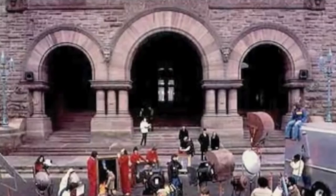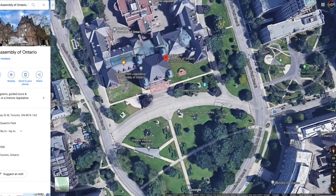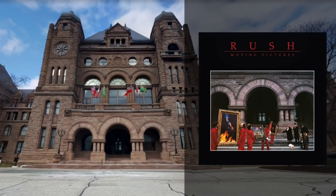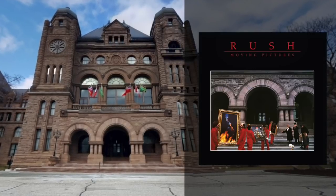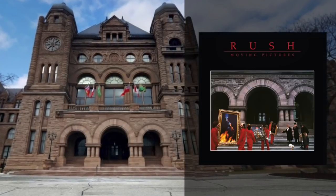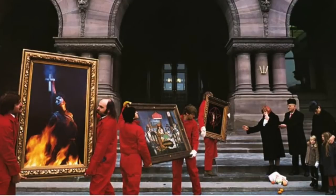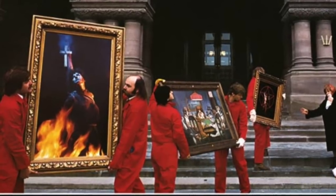It should come as no surprise then that the cover for the album was shot right there in Toronto. The picture is not of a museum or an art gallery, but rather the front steps to the Ontario legislative building. It pretty much looks the same today as it did 40 years ago. The cover concept was developed by art director Hugh Saimi and was a play on the album's title, Moving Pictures — the shot literally depicts workers physically moving pictures and a group of people being moved to tears. The paintings include dogs playing poker, the Starman character from 2112, and a burning Joan of Arc.